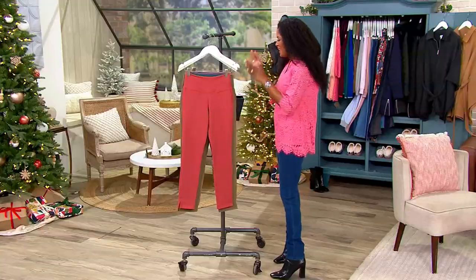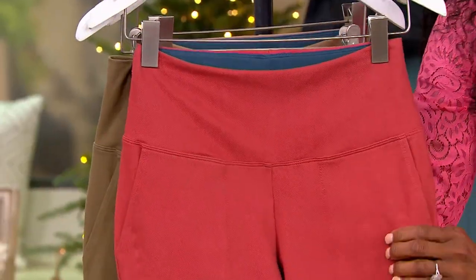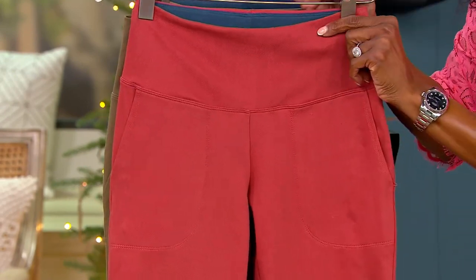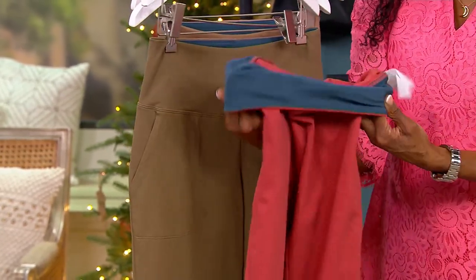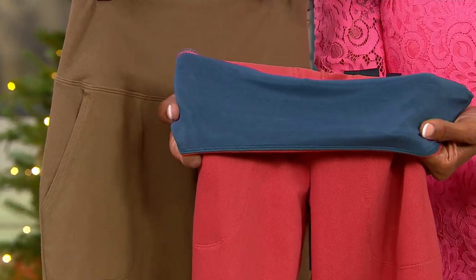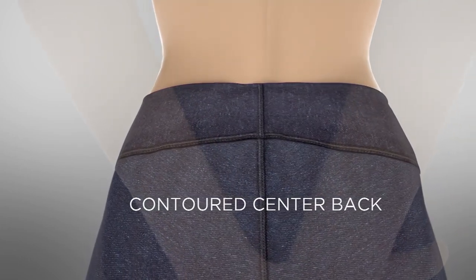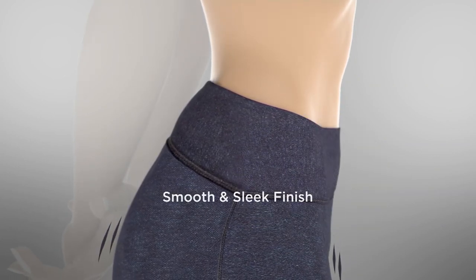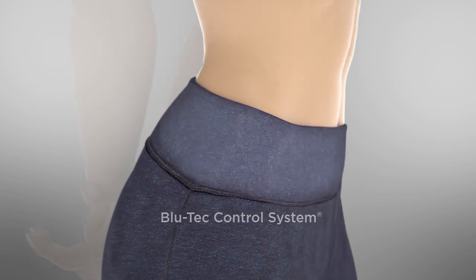Let's get back to these pants. Prime stretch is an incredible fabric — five-way stretch, so it's going to stretch in every direction and move with your body. I'm going to take this off the hanger to show you something magical: her Blu-Tec control system. This extra-wide banding is going to hold your belly in and extend that support all the way to the back of the pant, preventing spillage in the back with that four-way stretch — a smooth and sleek finish giving you the support you need.